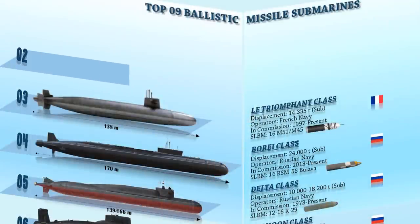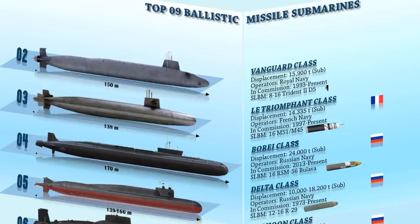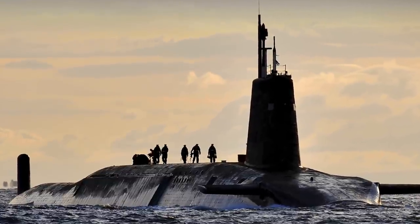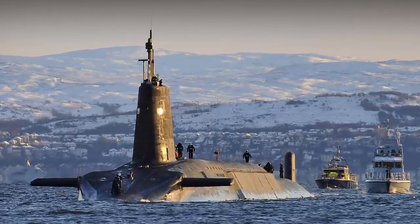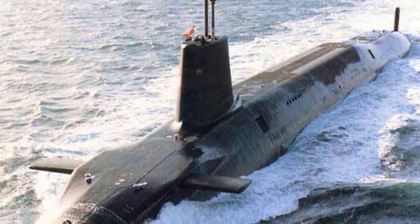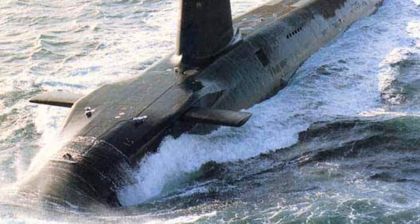At number 2 we have the Vanguard-class, a class of nuclear-powered ballistic missile submarines in service with the Royal Navy, commissioned in 1993. Its length is 150 meters with a submerged displacement of 15,900 tons, making it the largest submarine type ever constructed in the United Kingdom. Vanguard submarines are the sole platforms for the United Kingdom's nuclear weapons. They are equipped with four 533 mm torpedo tubes carrying Spearfish Heavyweight Torpedoes, and 16 ballistic missile tubes for 8–16 Lockheed Trident 2 D5 SLBMs, which have a range of 7,800 km with full load and 12,000 km with reduced load. The class is scheduled to be replaced starting in the early 2030s with the Dreadnought-class submarine.